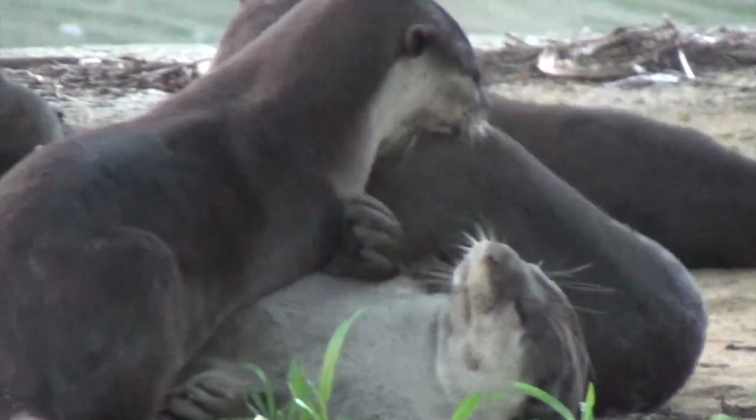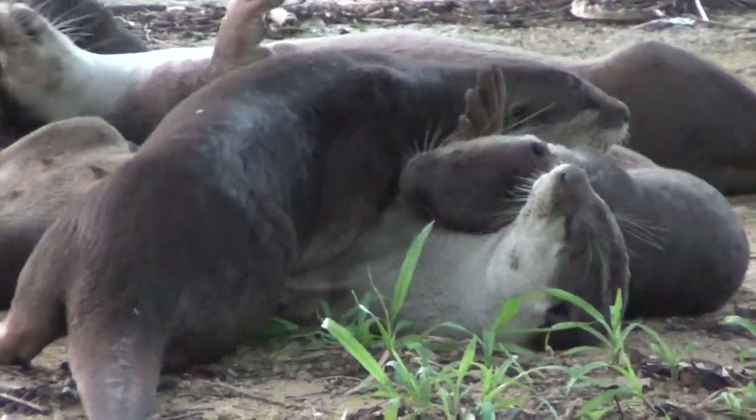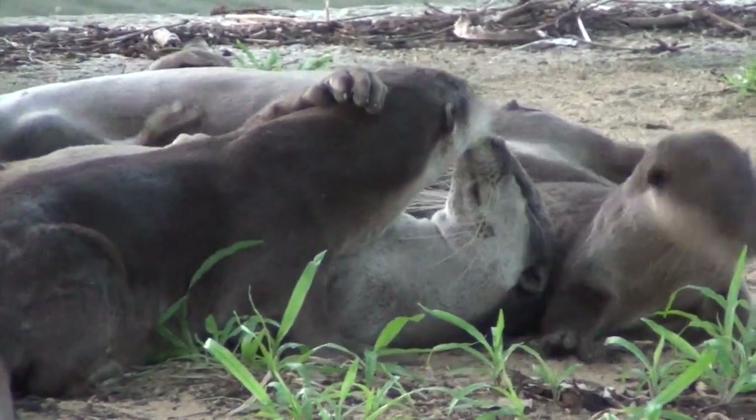We find them very endearing, although to watch them eating fish you get a very different sense — they can be very predatory and efficient at catching and eating fish.